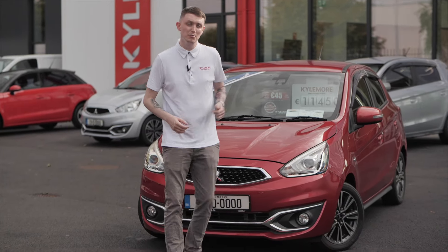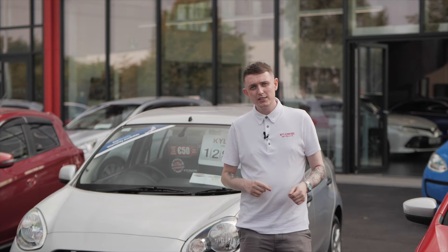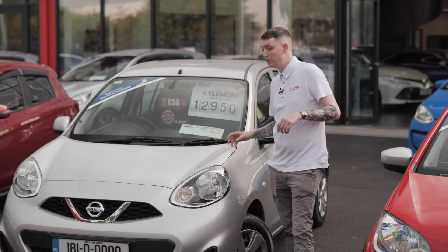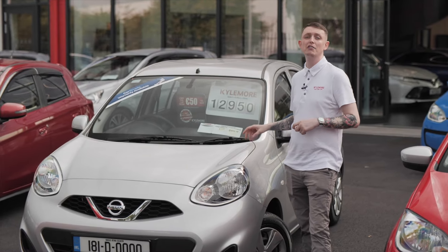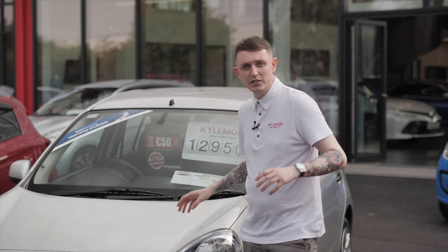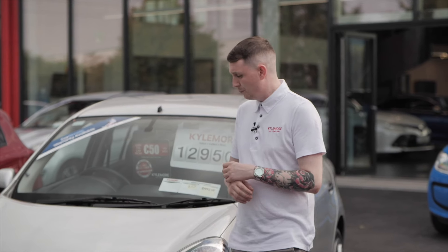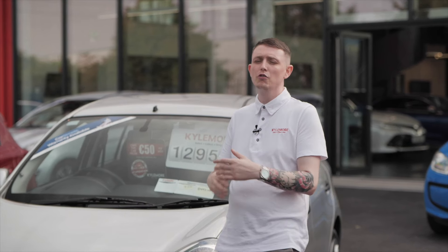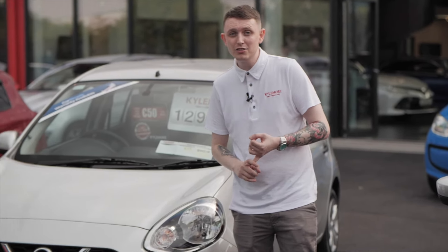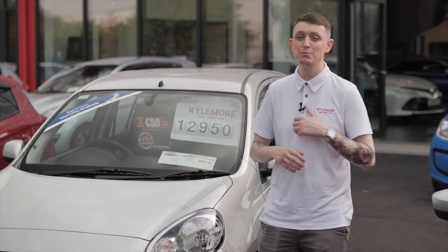Now let's compare that to the next one — the March. We're stepping it up slightly with this car, about €2,000 difference, but you're getting what was probably at one time the best-selling car in Ireland. This is a Nissan March, also known as a Nissan Micra. The engine is very similar to what's in the Mitsubishi Mirage — it's a 1.2 engine. Because it's a Nissan though, you're getting the utmost reliability. My favourite feature is how new it is for the price — it's a 2018 car with only 25,000 km. The car is barely broken in.